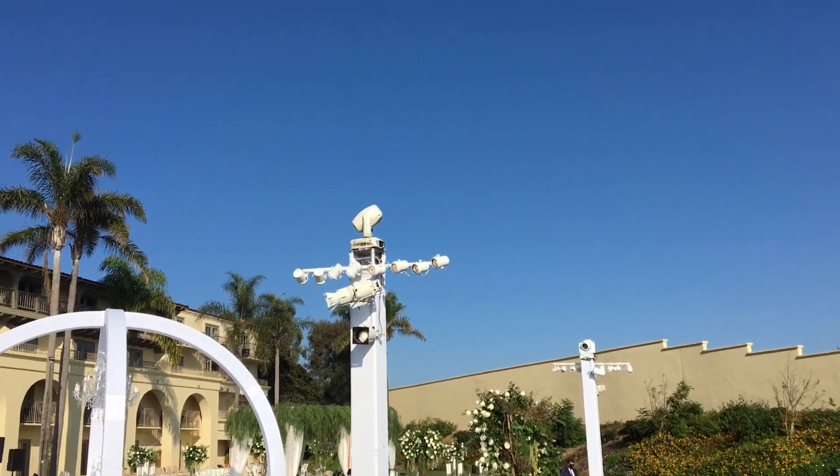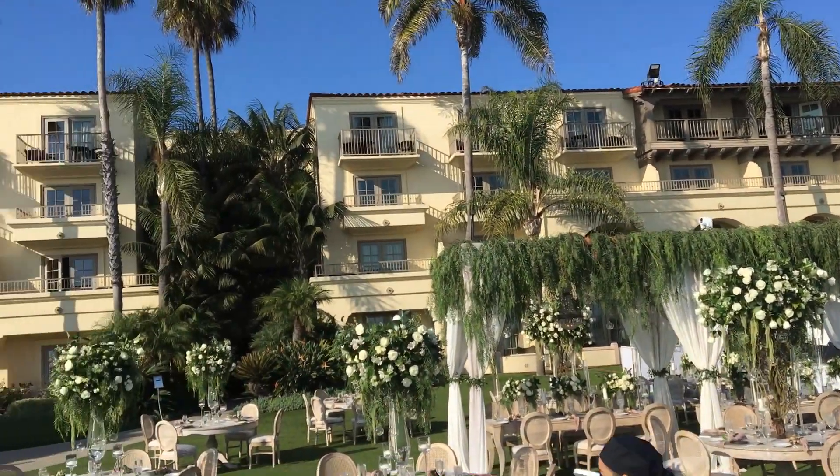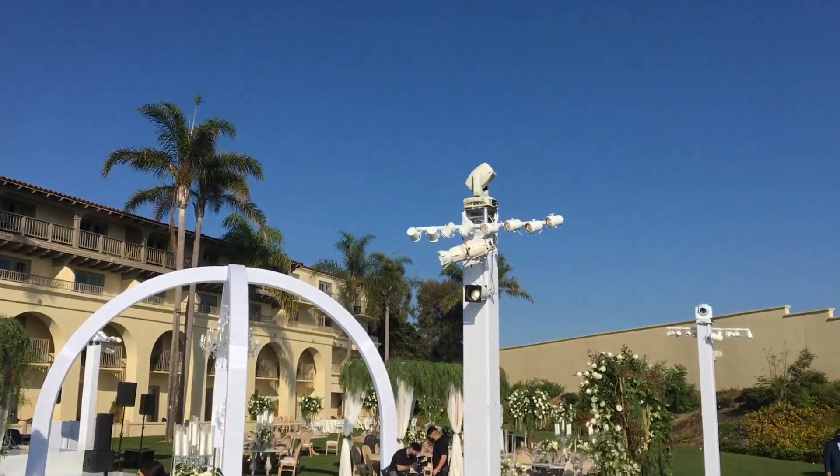I'm running a lot of lighting today for today's epic setup. Also two sparklers for this outdoor wedding here at the Ritz Carlton Dana Point. So yeah, we are good, ready to go.